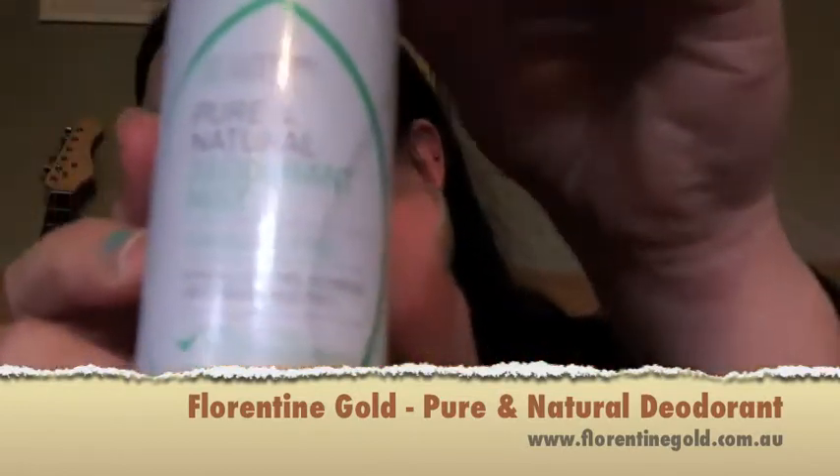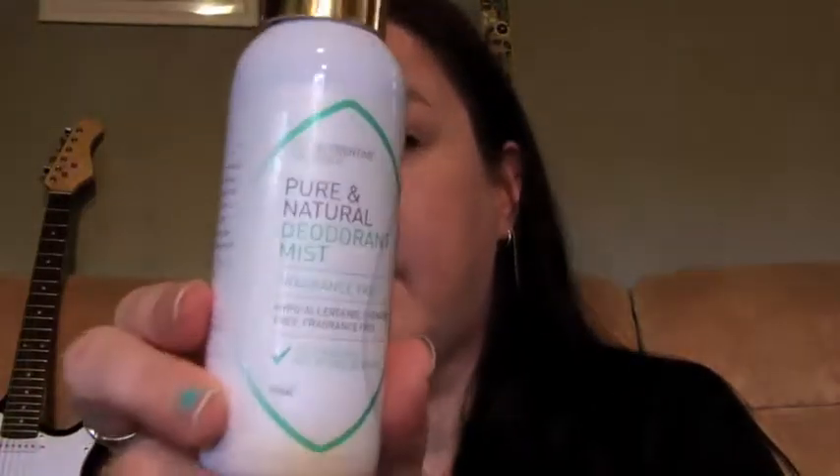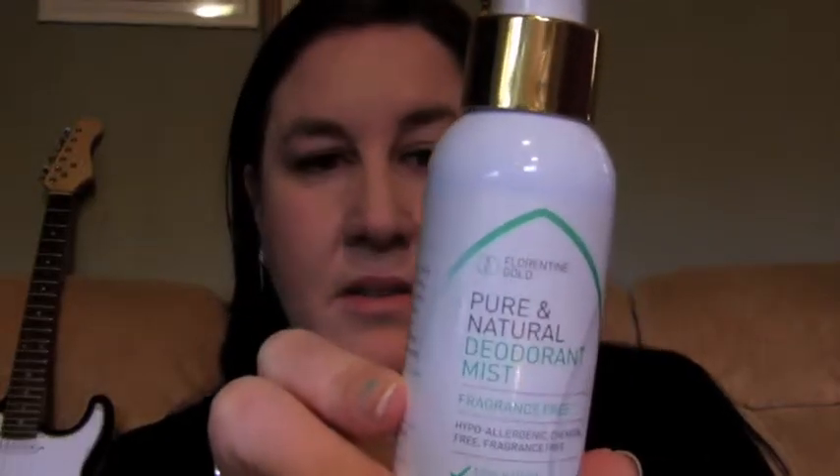Next is a pure and natural deodorant mist — fragrance free, hypoallergenic, chemical free, and 100% natural, not tested on animals. The ingredients are purified water and natural crystal mineral salt, so there's nothing bad in it at all. I haven't used it yet but I'll definitely give it a go. I love using natural things that don't irritate my skin. It's a spray, which is handy.